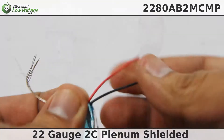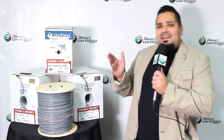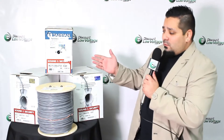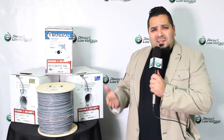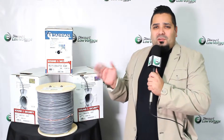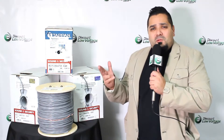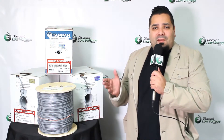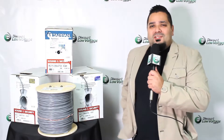If that cable we just looked at isn't what you're looking for, we do have quite a few other types of multi-conductor cables in stock available to ship. Check out our YouTube channel for more videos on multi-conductor cables, and for pricing and availability visit discountlowvoltage.com.